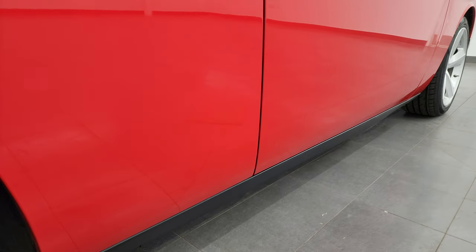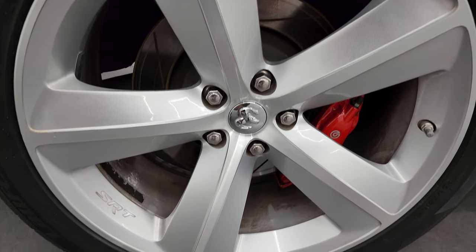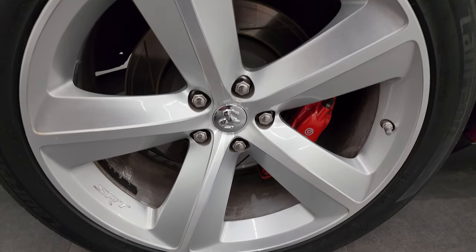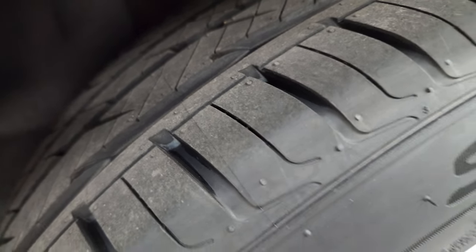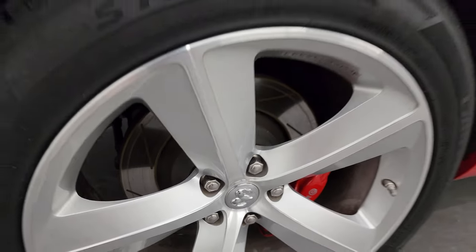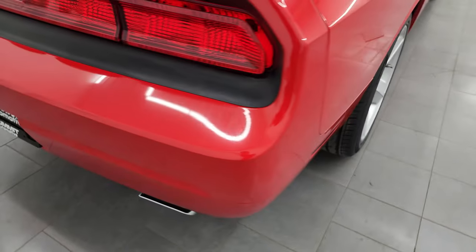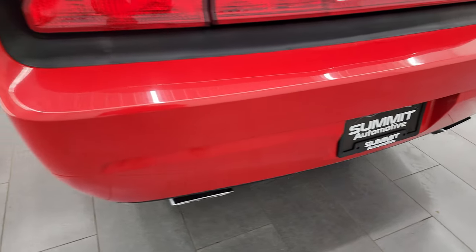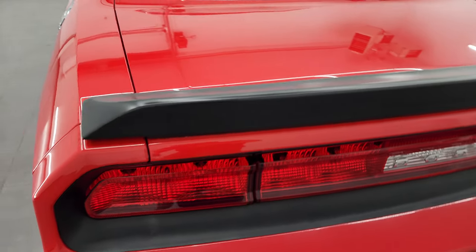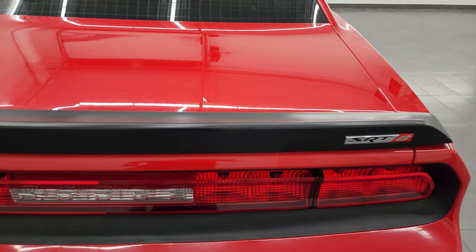If this video helps you make a buying decision, let your salesman know that you saw the video, that it was helpful, and that Brett sent you. The back wheel is in excellent shape and the back tires are brand new as well. You also get the Brembo brakes back here and those rotors are slotted as well. Coming around to the back of the vehicle, the rear bumper is in great shape. You do get the chrome-tipped dual rear exhaust, deck lid spoiler, and that trunk lid is in fantastic condition as well.